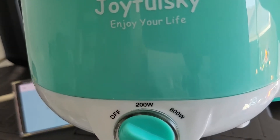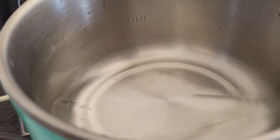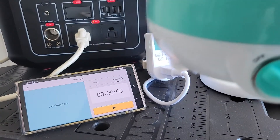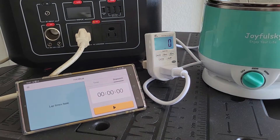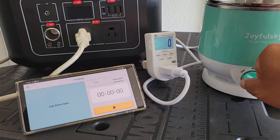Let's do some real-world tests of this power station. First off, we're going to test it to the 600-watt limit. I just happen to have a 600-watt mini pot cooker — I'll throw in about two and a half cups of water and see how long it takes to boil.